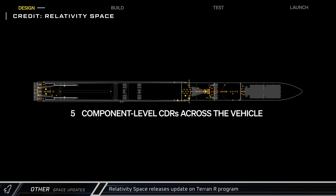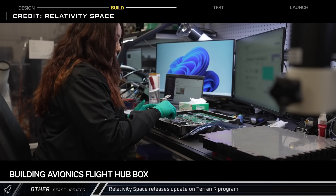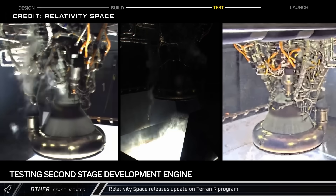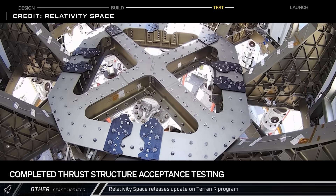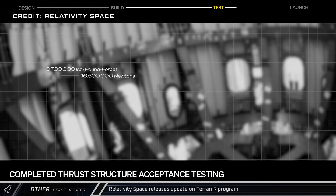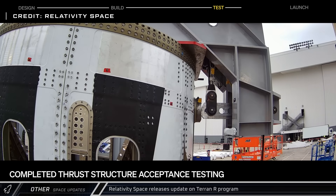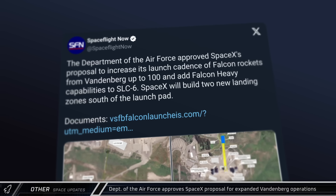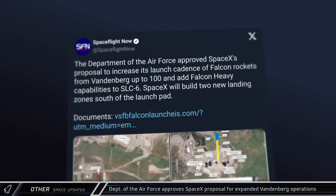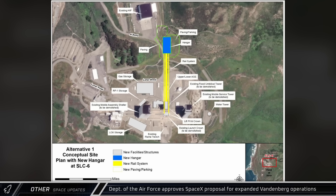Relativity Space released a program update video for their Terran-R rocket detailing progress as of September 2025. 19 major component-level critical design reviews have been completed across the vehicle, and development and testing of their avionics hubbox and vibration acceptance testing is well underway. Initial engine flight testing is also in progress, as is acceptance and stress testing of the vehicle's primary load-bearing thrust structure. These tests will verify readiness for flight loads, transporter erector loads, and static-fire hold-down loads of up to 3.7 million pounds, peaking at 478,000 pounds in one hold-down arm. Their horizontal integration facility in Cape Canaveral is also coming along, with cladding installation now underway. The Department of the Air Force approved SpaceX's proposal for doubling the number of annual launches from Vandenberg, increasing from 50 up to 100 launches a year and adding Falcon Heavy capabilities to Space Launch Complex 6, the former home of the Delta IV Heavy.